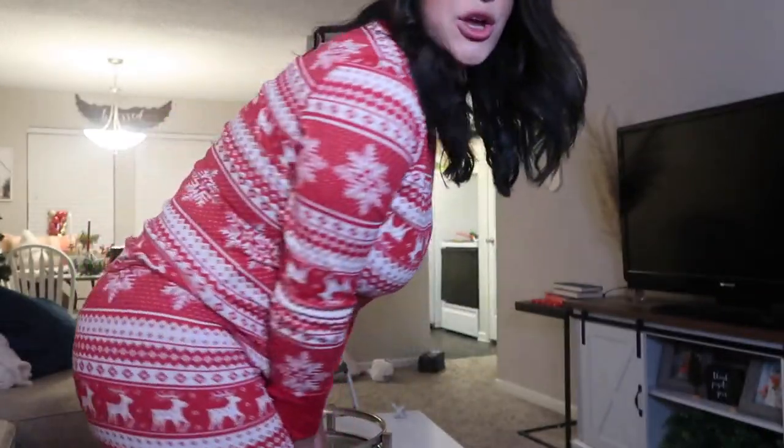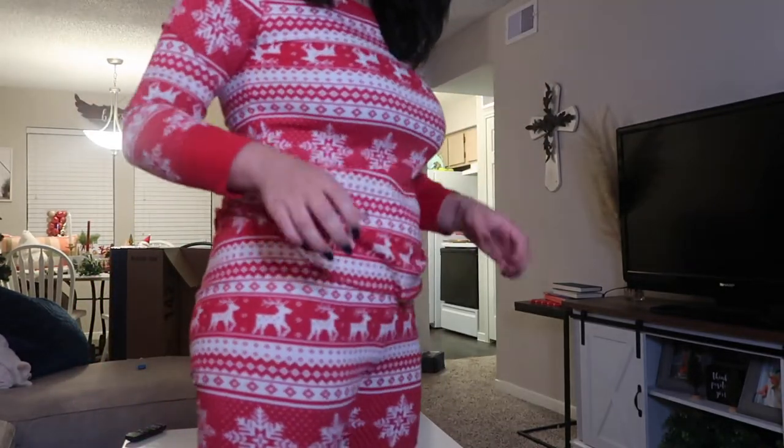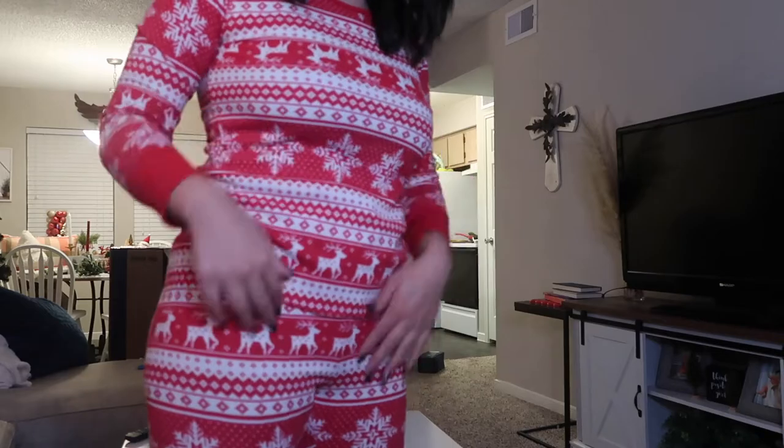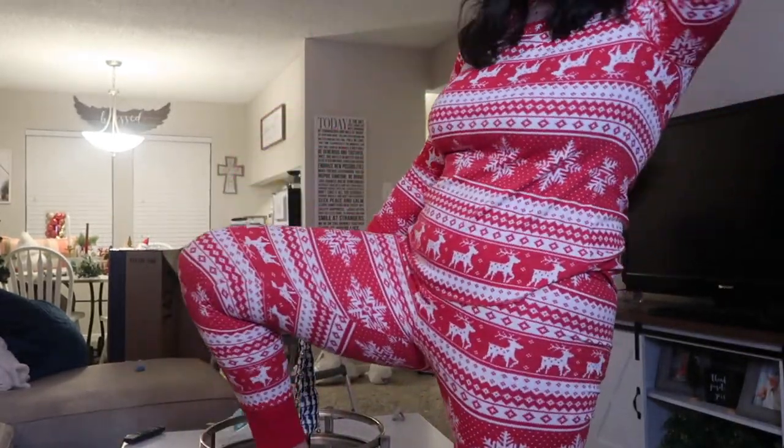My pajamas are from Old Navy and they are really cute. I got Mason some matching ones. They are not true to size for sure — they do not fit my growing thighs. I got a large and I probably should have got an extra large. I am 5'10, so I'm not on the shorter side. They are high waters, but that's okay. It's Christmas so let's just be happy.